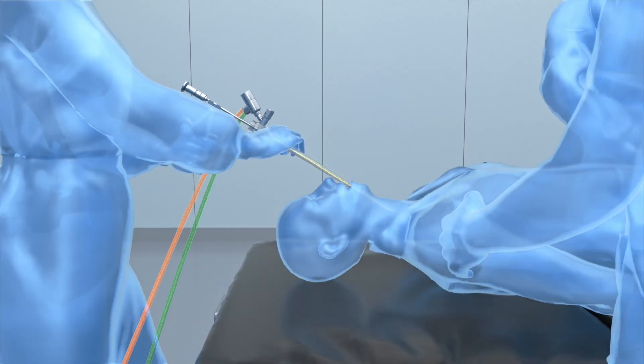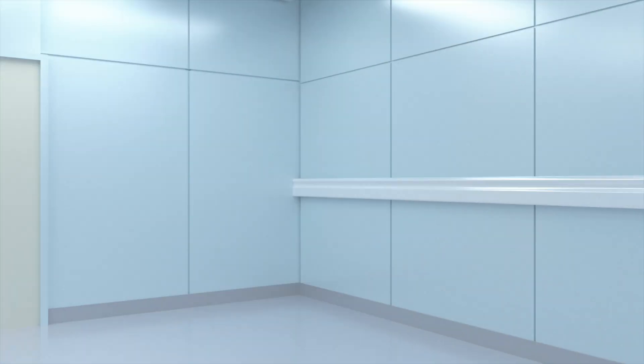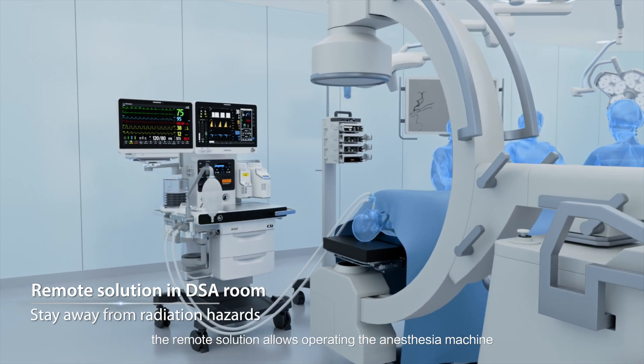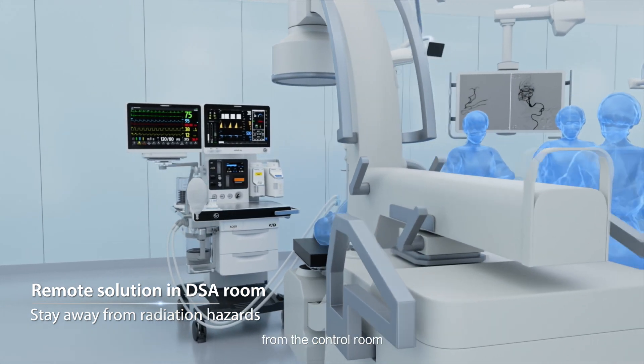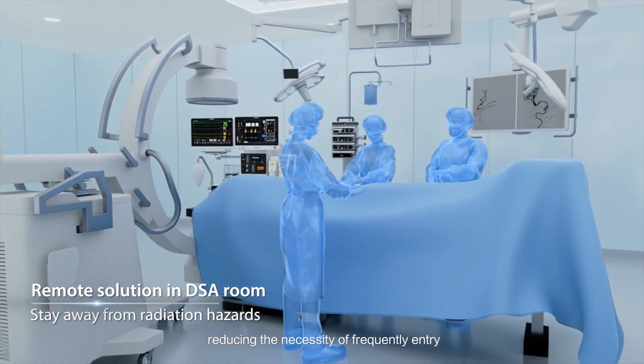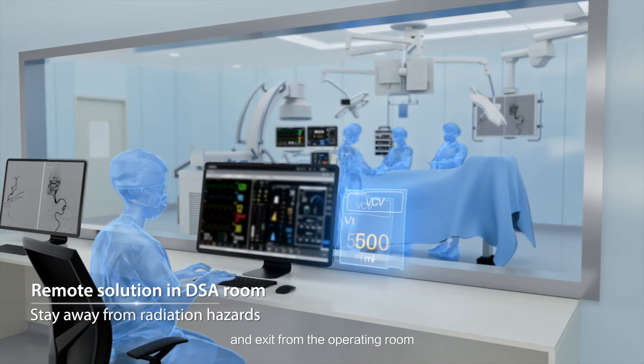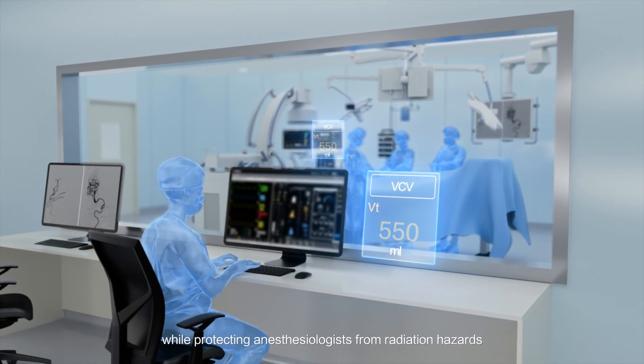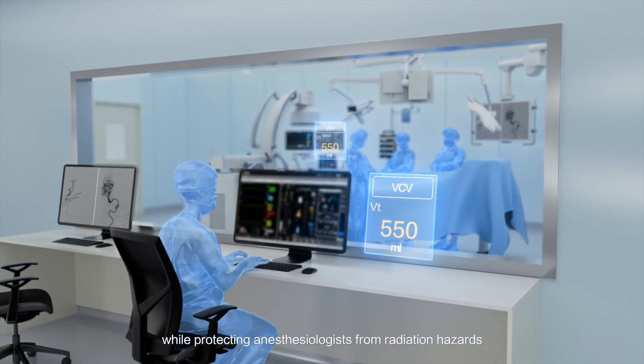In DSA rooms, the remote solution allows operating the anesthesia machine from the control room, reducing the necessity of frequent entry and exit from the operating room. This ensures patient safety while protecting anesthesiologists from radiation hazards.